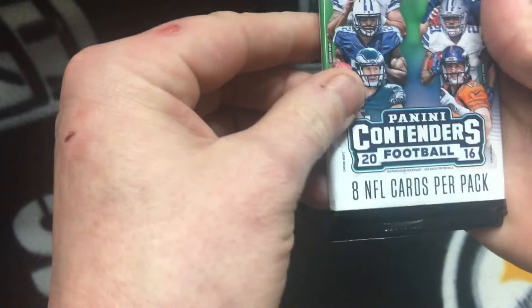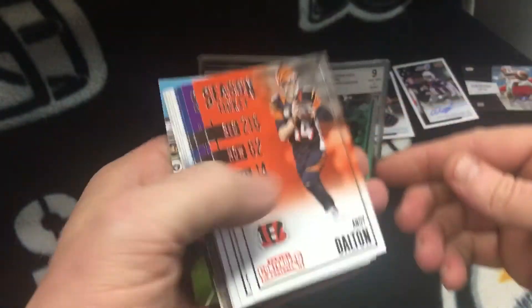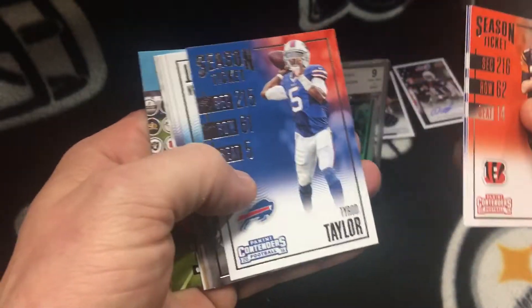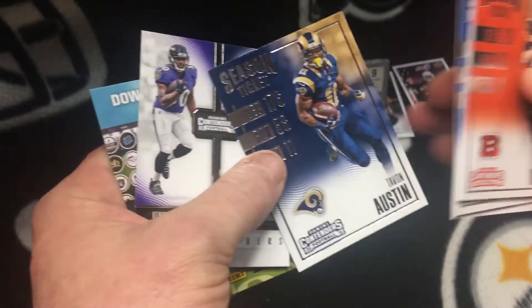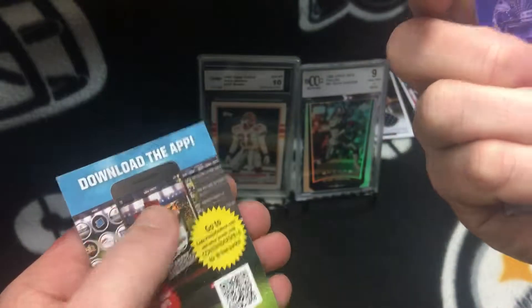This is Contenders 2016. Andy Dalton from the Bengals, Peterson, T.Y. Hilton, Tim, Stuart, Romo, Austin. Wrappers — not that bad.